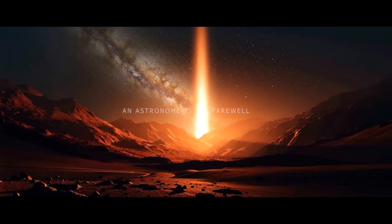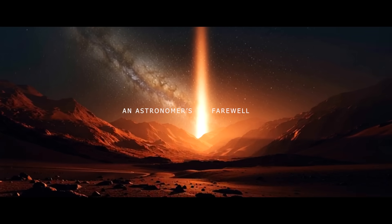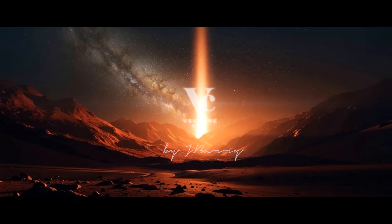This week on the Patreon: a short story — An Astronomer's Farewell. The link is here. Thank you.